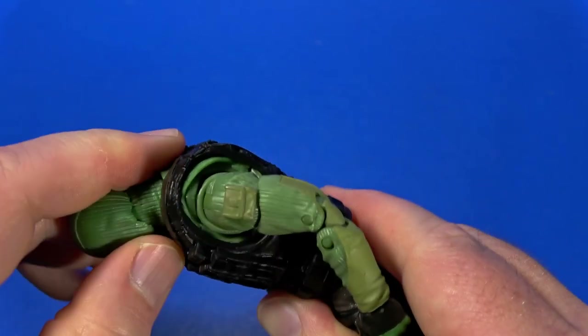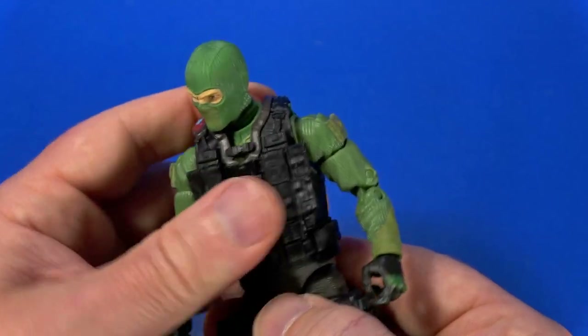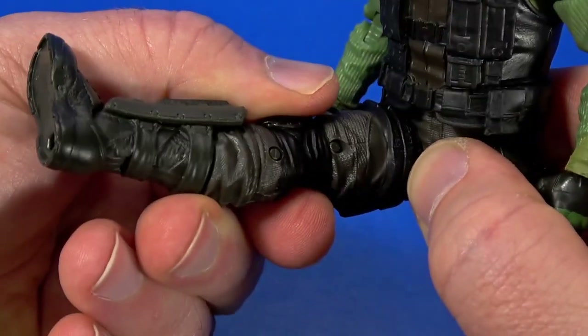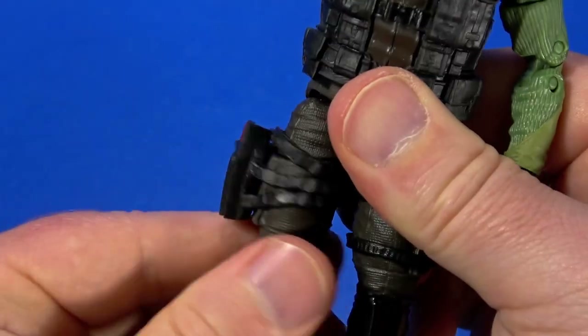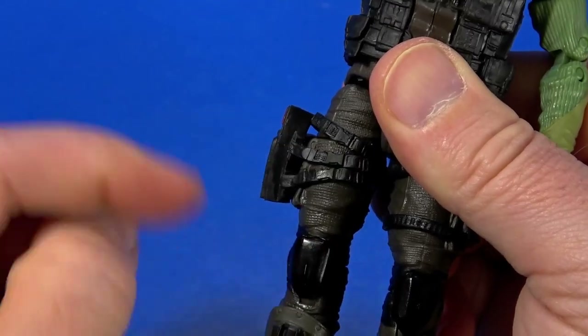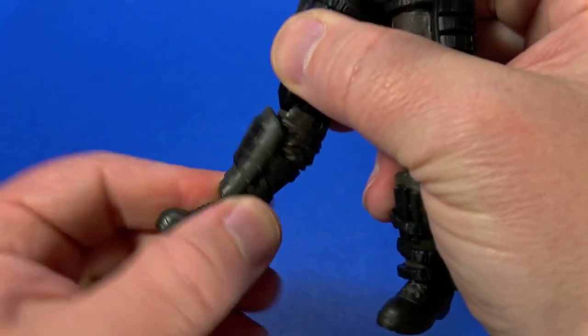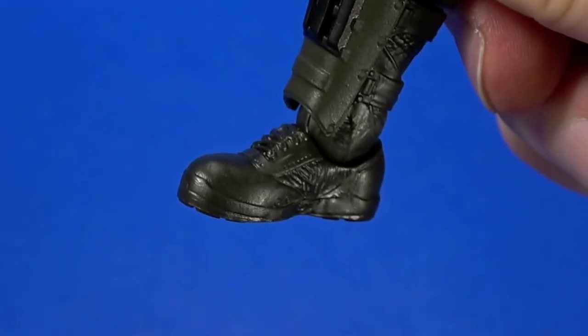With the Cobra Trooper I kept pushing the torso crunch until it finally moved, but here it doesn't seem to want to. As I mentioned, there is a drop-down hip that goes forward, back, and out — better than Spider-Man. Swivel at the hip, hidden behind all those straps. Double knee. Swivel at the boot. Hinge at the ankle goes back and forward, and then there's a forward-facing pin for some rocker.